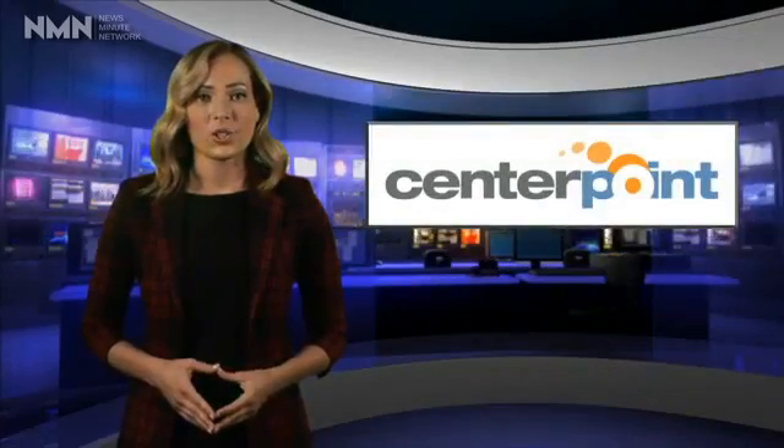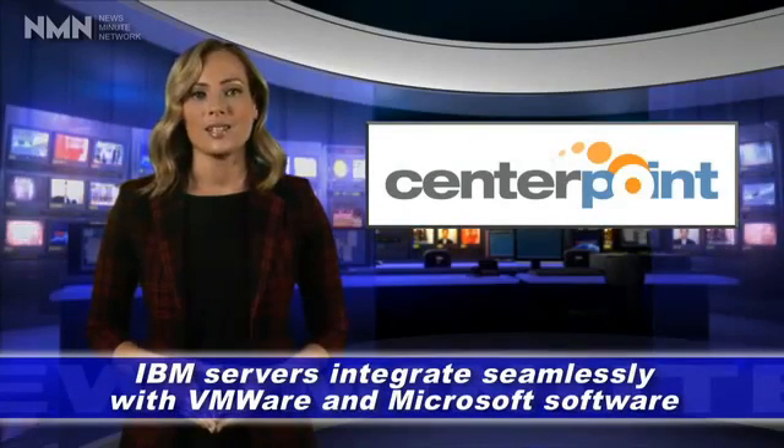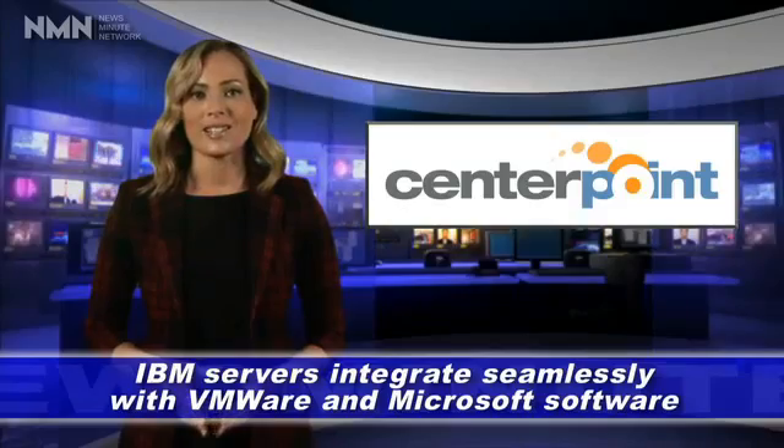The fix? CenterPoint deployed two IBM 3550 System X servers — fast, easy to maintain, and energy efficient. The solution was ideal. Plus, CenterPoint wanted to keep the future in mind. The choice of IBM servers made it easy to deploy and manage customized IT solutions for Tucker on an as-needed basis.